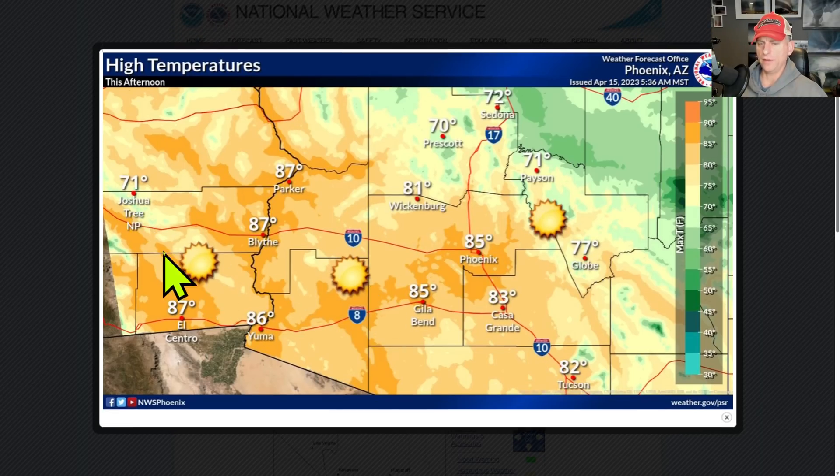Looking at high temperatures across some of the desert areas — Joshua Tree at 71, not too bad. Phoenix a comfortable 85, relatively speaking.